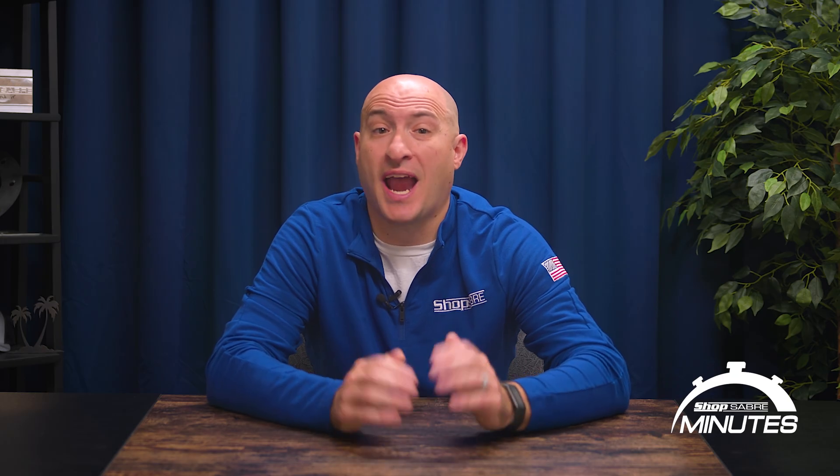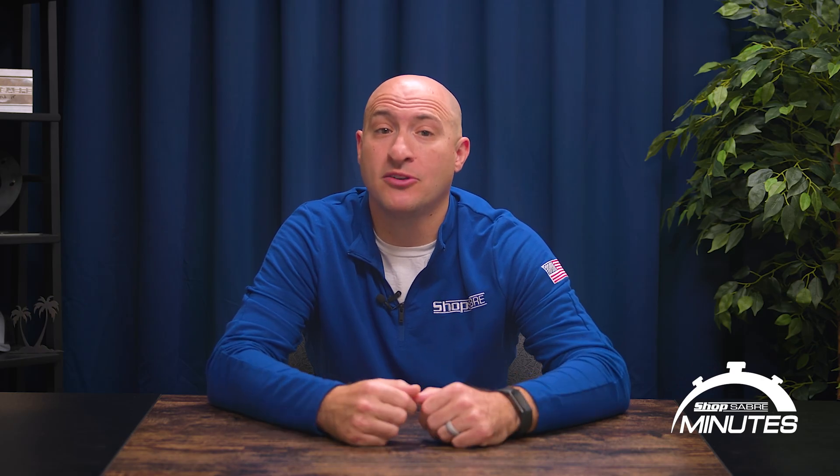I hope this helps give you a glimpse into the thought, the precision, and the pride that goes into every machine that we build here at ShopSaber CNC. Thanks for watching this ShopSaber Minute. I'm Brandon Bombardo, and I'll see you in the next video.